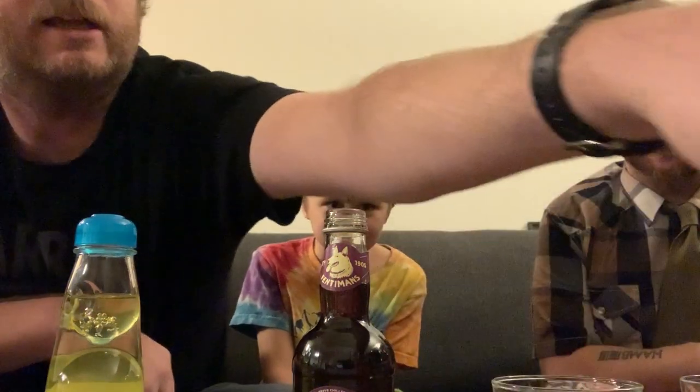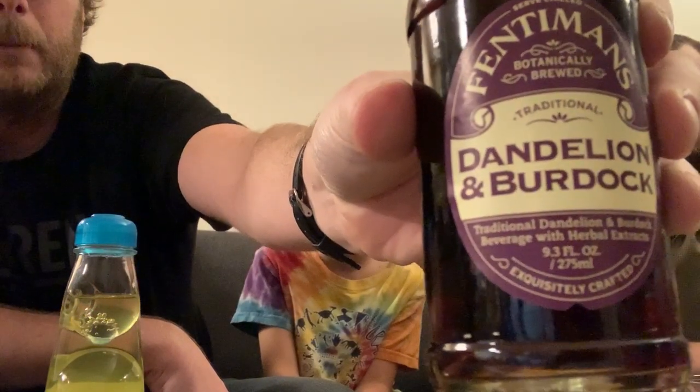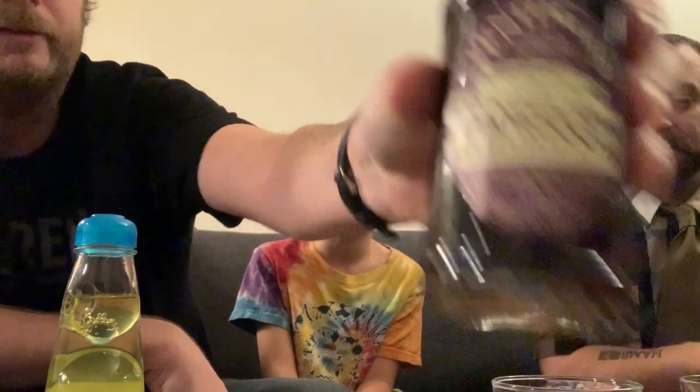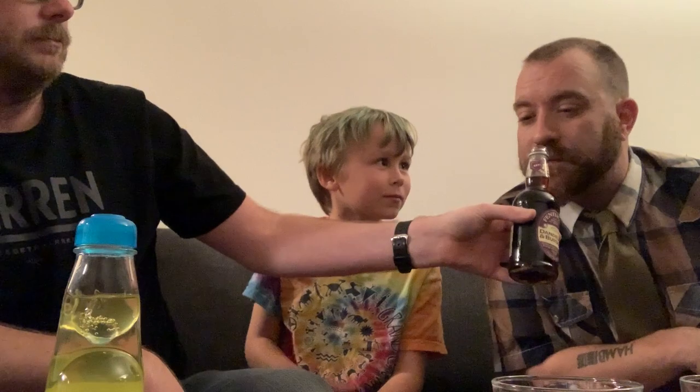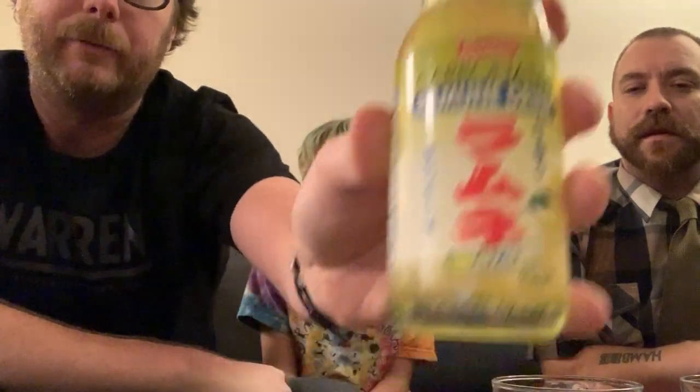So we're going to get that ready. This one smells very strong — it's Dandelion and Burdock sodas by Fentimins. They actually kind of smell really good. And then finally, we got this carbonated Ramune drink, which is kind of a popular Japanese drink. We popped the ball in already, but this is a yuzu flavor.